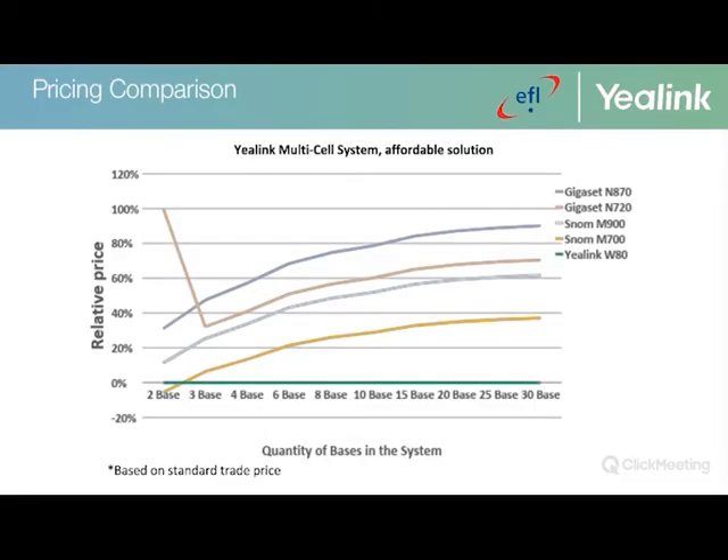Based on standard trade pricing, the Yealink multi-cell system is more cost-effective when compared to other vendors such as Snom or Gigaset, irrespective of how many base stations are factored in.